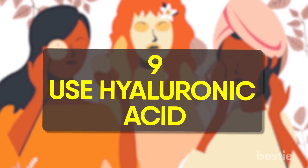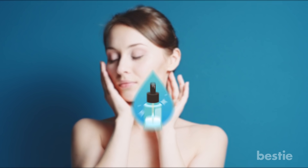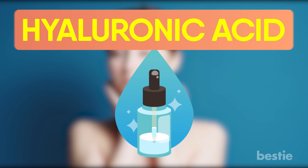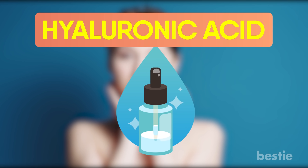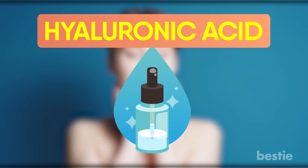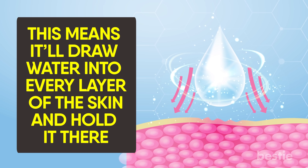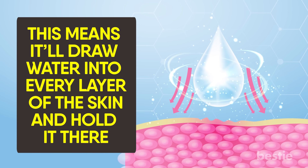Use hyaluronic acid. Skin looking a bit thirsty? Glowing skin can be yours as long as you slather on a moisturizer or serum that's rich in hyaluronic acid. This heavy-hitting hydrator can hold up to 100 times its own weight in water, meaning it will draw water into every layer of skin and hold it there. The best serum for glowing skin is likely to contain this punchy ingredient.